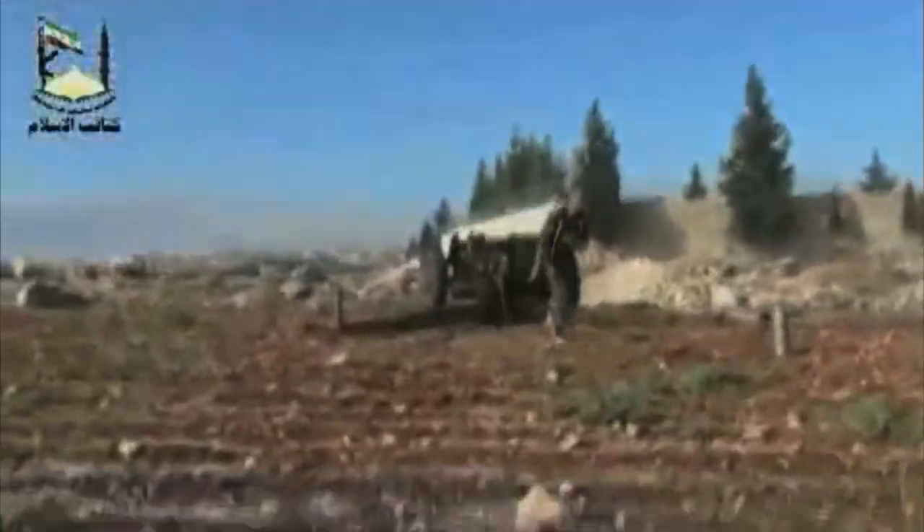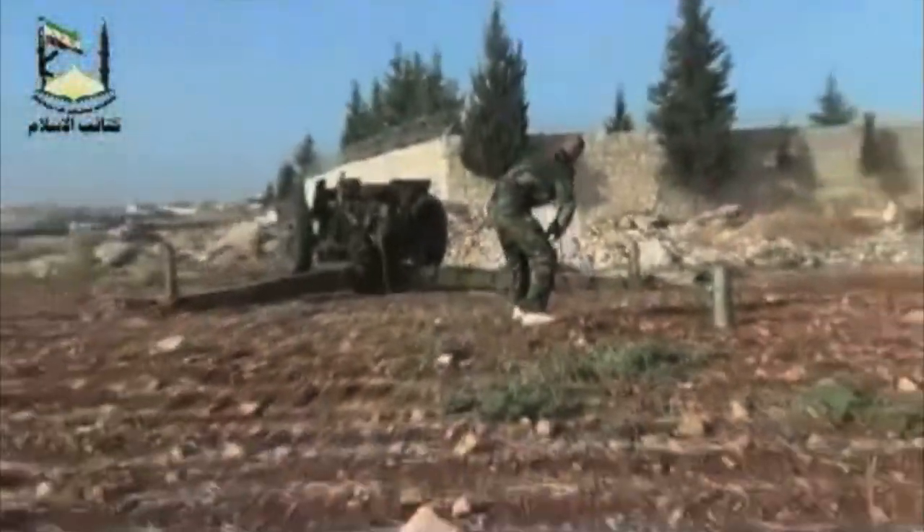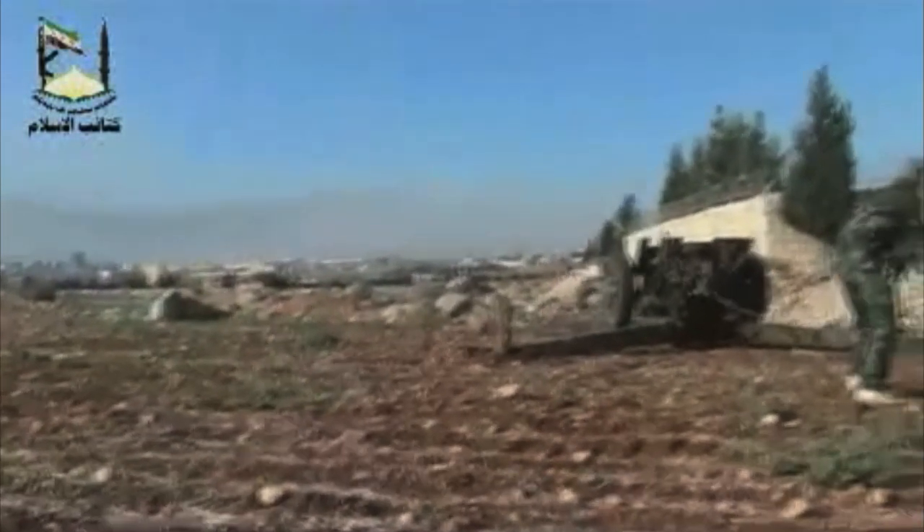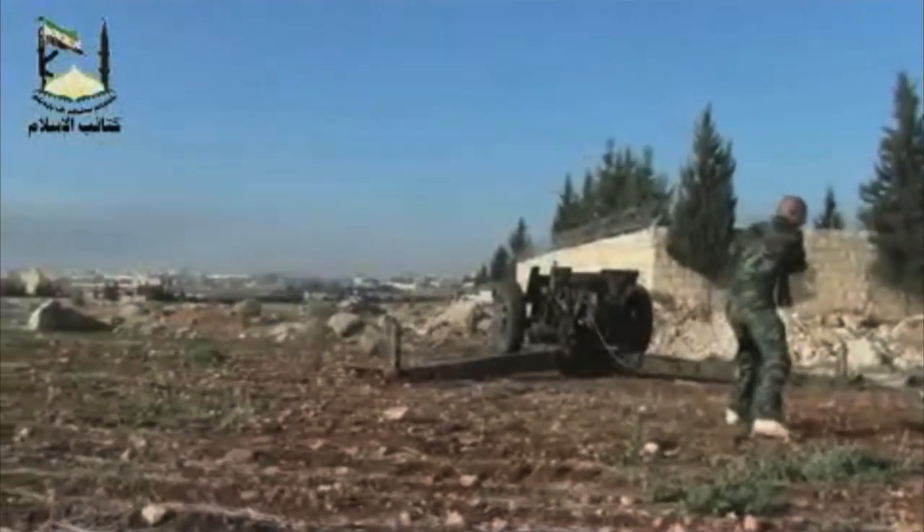The D-30 is one of the most common artillery systems in both Syria, where it makes up 20% of its arsenal, and globally. More than a quarter of all the world's countries have the D-30 in their stockpiles.